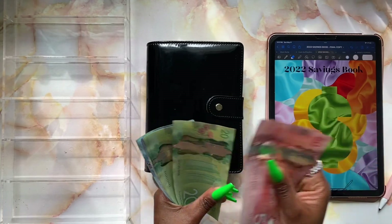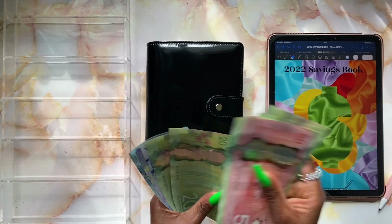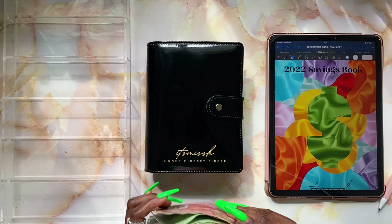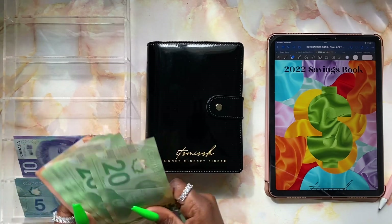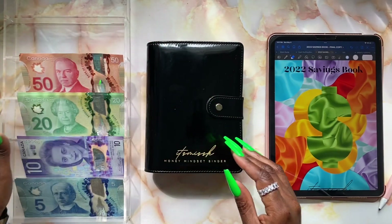Counting out the bills: 50, 100, and then 20, 40, 60, 80 — 200 — and 20, 40, 60, 80 — 320 — 30, 40, 50, 60, 70, and 75. So $375 is our current total. Hope everyone is doing amazing!